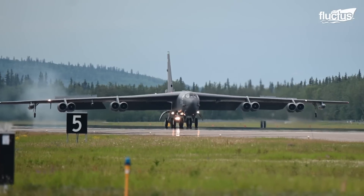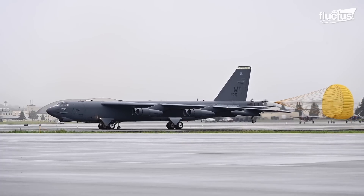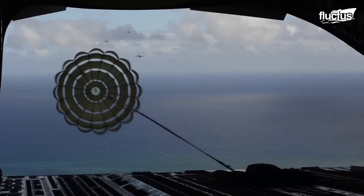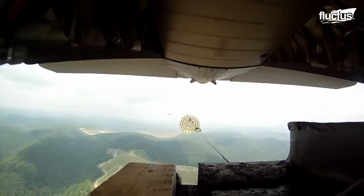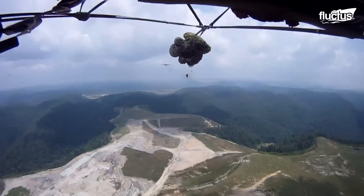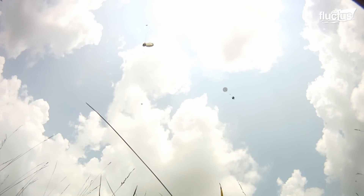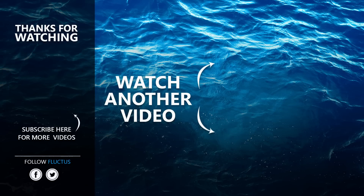Parachutes are not just for dropping paratroopers. As we have seen today, they are used to slow down landing aircraft and drop massive bombs, not to mention the precision they provide in terms of cargo drops. That's the end of this video. I hope you enjoyed it. Make sure to subscribe to this channel so you don't miss any of our new content. See you next time.